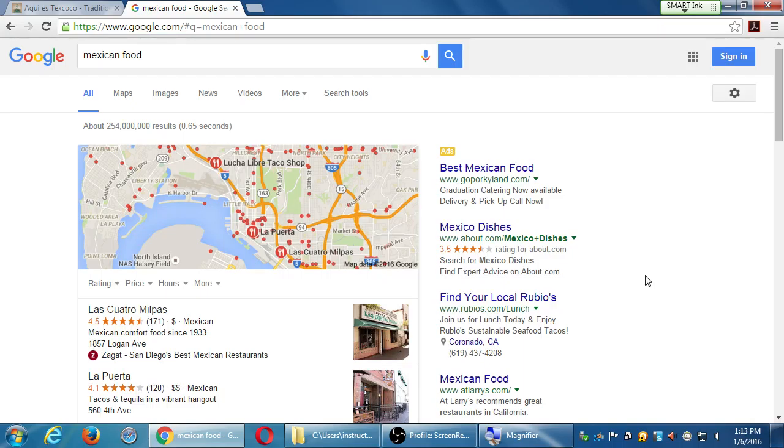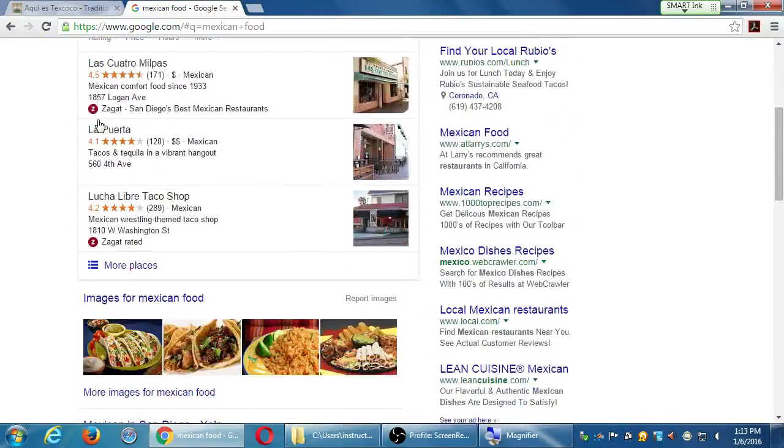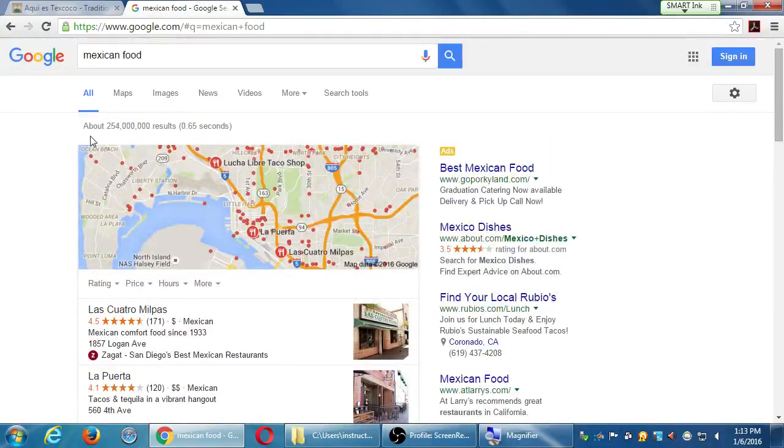So this Mexican food restaurant needs to be found. How can I get found with that search? That's the point of this class — how am I going to stand out from a quarter of a billion results? Modern SEO is complicated. It might not be hard, but there's a lot of things to think about and a lot of things to do.